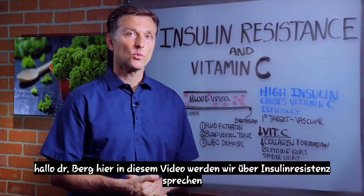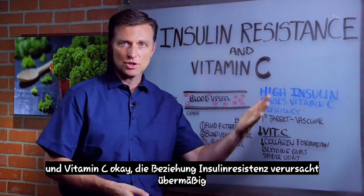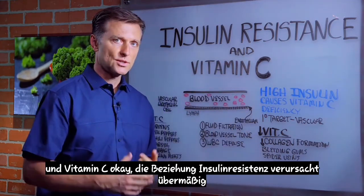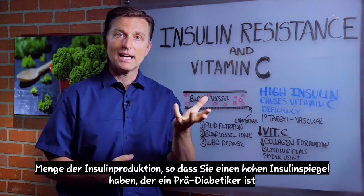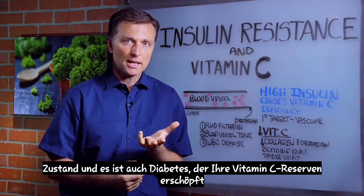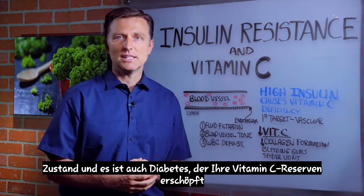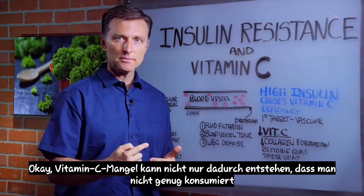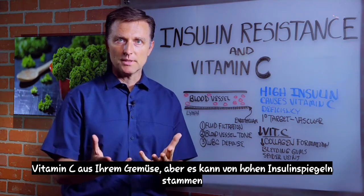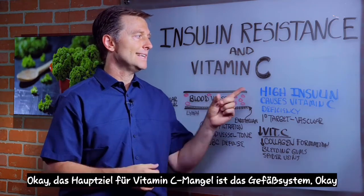Hello, Dr. Berg here. In this video, we're going to talk about insulin resistance and vitamin C — the relationship. Insulin resistance causes an excessive amount of production of insulin, so you have high insulin. That's a pre-diabetic state, and it's diabetes as well. That will deplete your vitamin C reserves. So vitamin C deficiencies can come not only from not consuming enough vitamin C from your vegetables, but also from high levels of insulin.